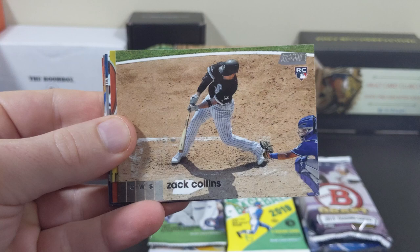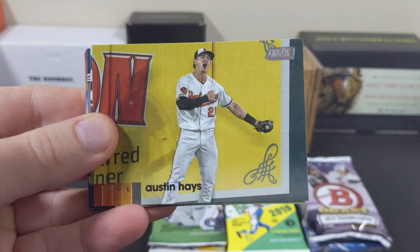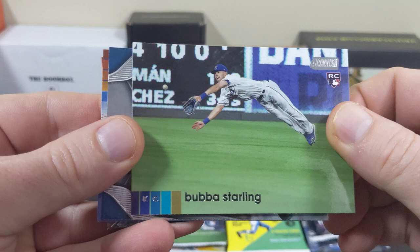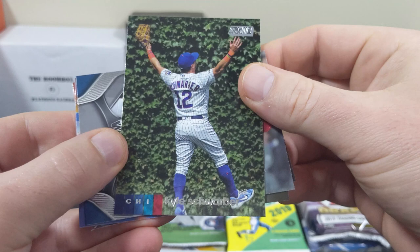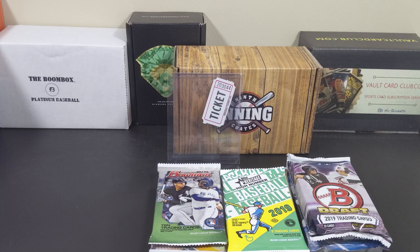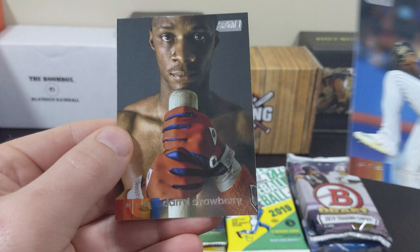From Stadium Club: Mike Soroka, Zach Collins, Austin Hayes, Bubba Starling, Kyle Schwarber, Shohei Otani, Marcus Stroman, and Darryl Strawberry.